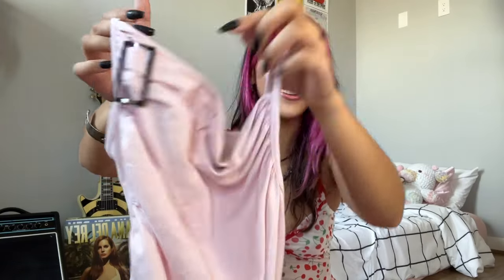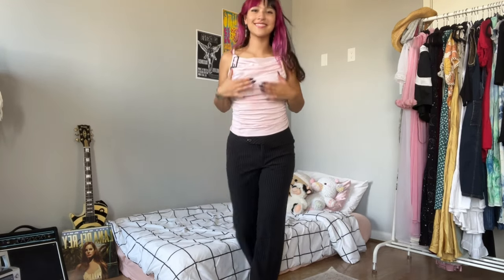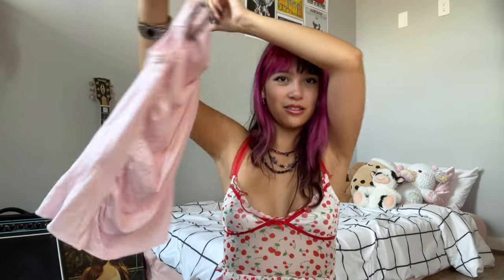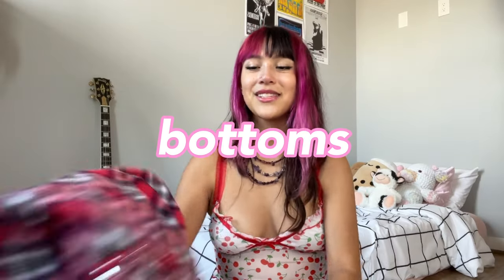The last top I got is for work — it's this cute little ruched tank cami thing with a little buckle, which I love. What a cute detail! I feel like this will be super flattering because of the high neckline and the ruching, and it's a little pale pink moment. Y'all know I love pink, so you can't go wrong with this.